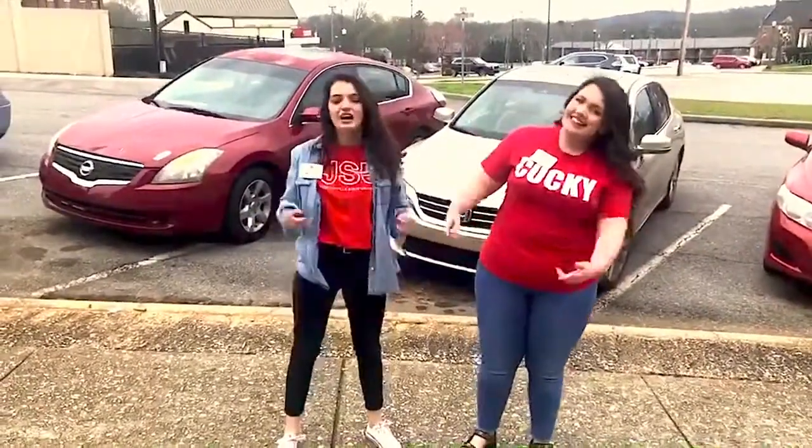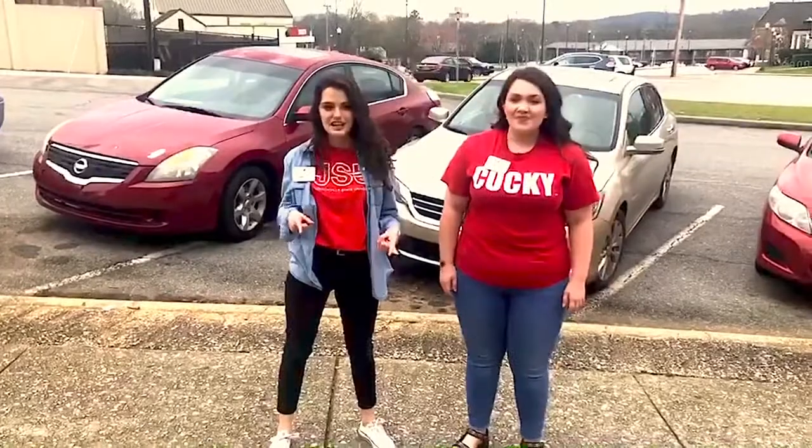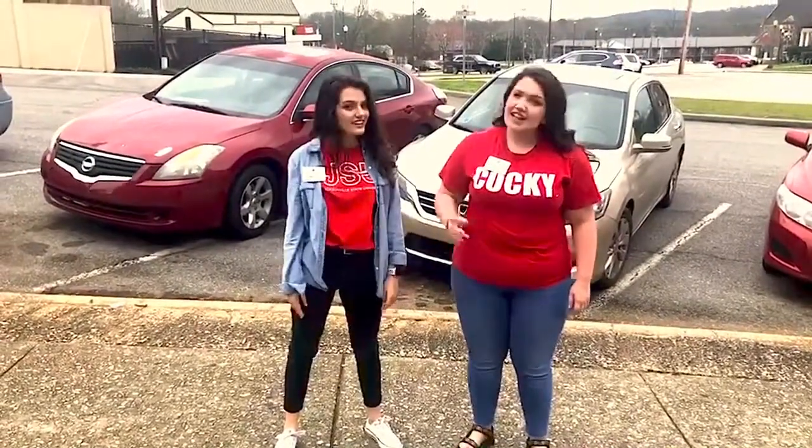Hey guys, this is Cassidy, this is Kate, and we're going to be your Gamecock guide today as we take you on a virtual tour of campus. You guys ready? Let's go!